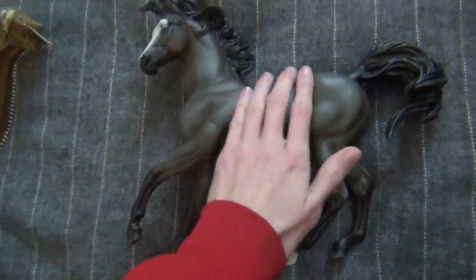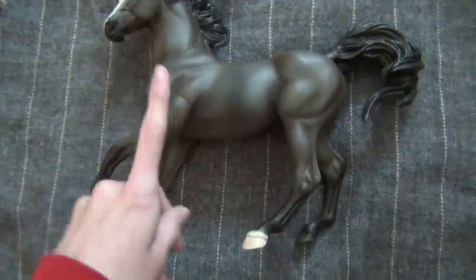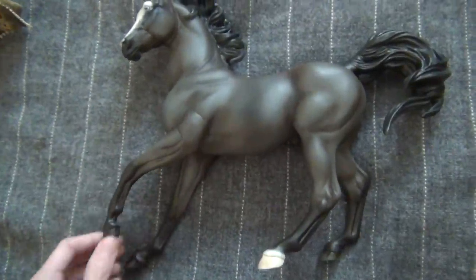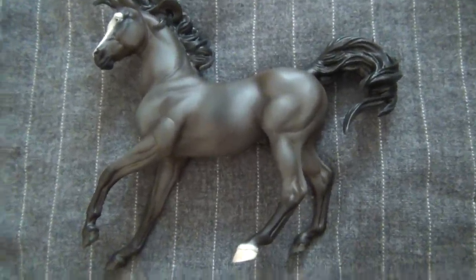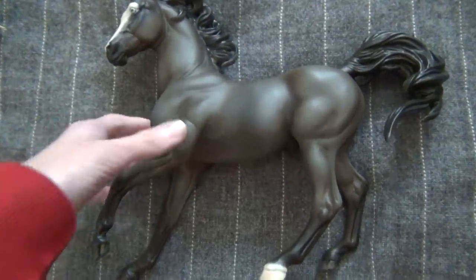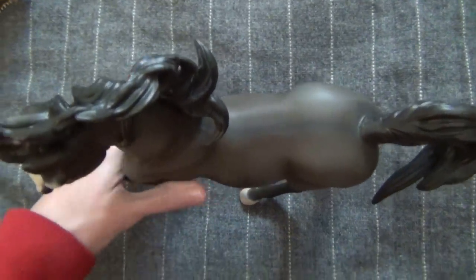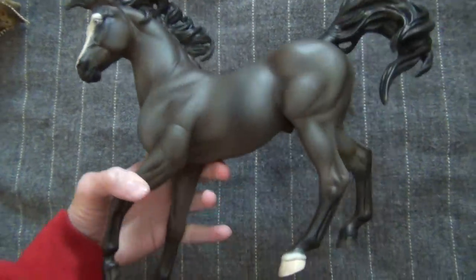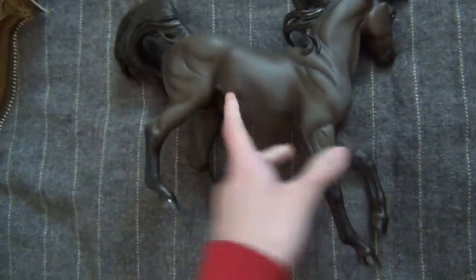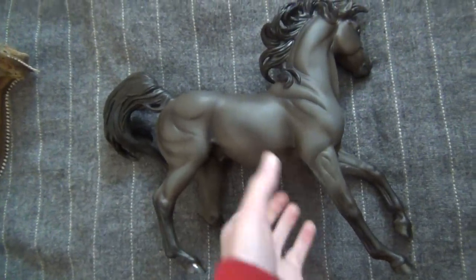I'm trying not to buy so many horses, but this guy was an exception because he's really pretty and I just knew I had to have him, and I got him at a pretty good price. This is a custom Gorillo — however you say that — an Ethereal model. He is very, very pretty. He looks way better in person than even in the pictures I saw of him.